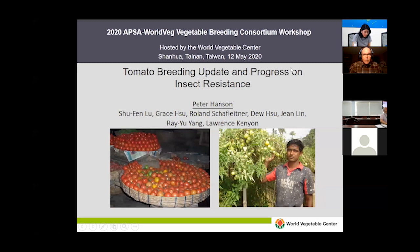Greetings everyone from frigid Minnesota in the north part of the United States where spring is just starting to come and winter is just starting to disappear. So it takes a little bit of imagination on my part to think about tropics and heat. But it's my pleasure to give you an update on the activities and progress of the World Veg Tomato Breeding Program and our collaborators.